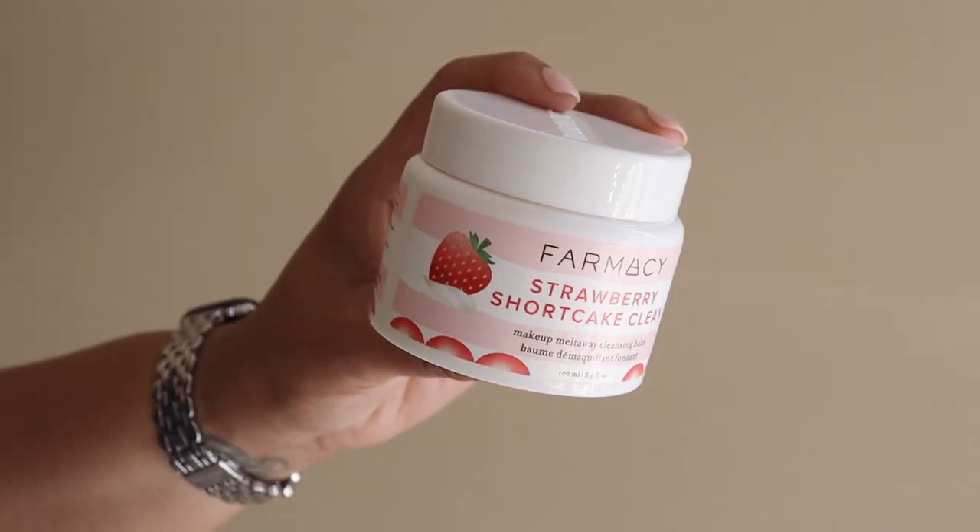The first item I had to pick up is the Farmacy Strawberry Shortcake Clean Makeup Melt Away Cleansing Balm. If you guys have been following my channel for years, you know that the Farmacy Green Clean is my favorite cleansing balm, but they recently came out with a strawberry shortcake version. Let's give it a smell — it legit smells like strawberries and cream. I've been running low on my Green Clean, and this is my favorite cleansing balm. It really helps to break down your makeup without feeling waxy, heavy, or thick on your skin, but it's still really emollient. It removes all my mascara and everything. I've been using the original for years, so I can't wait to see how this works — even though obviously I'm going to love it. It's just a limited edition scent.